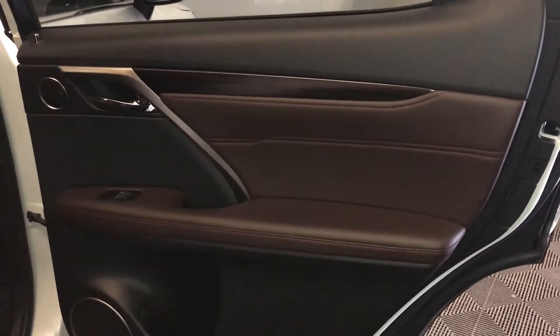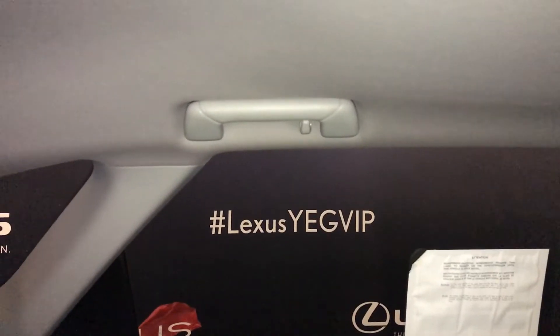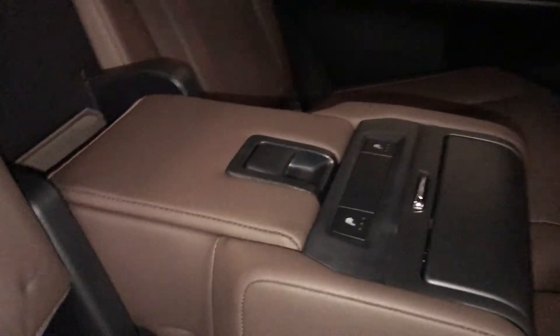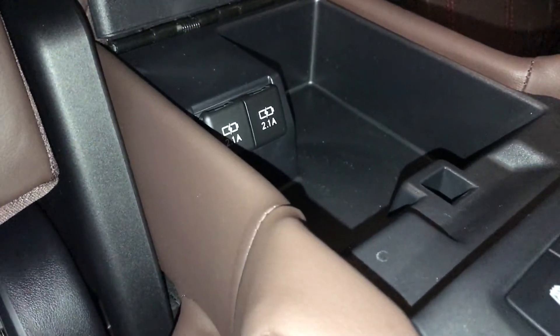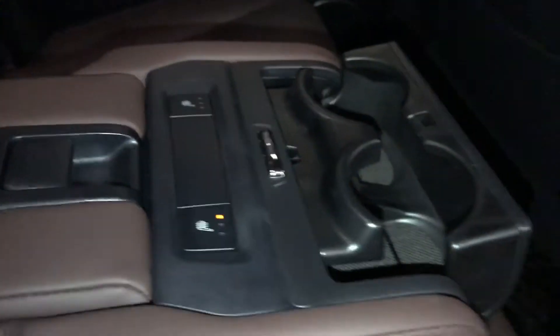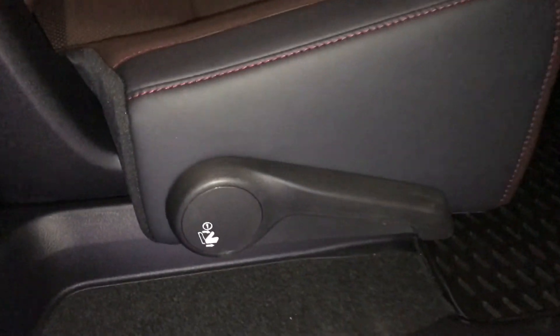On the passenger side door you have that wood trim and that contrast stitching. The arm rest and speakers. On the back of the driver and passenger seat you have pockets. In the middle you have air vents. Above you find your handle and hook. Adjustable headrests. Your arm rest — inside you have two USB ports. Heated seats with three settings. On the side of your seat you have a lever to let your seat down. You also have a handle there.